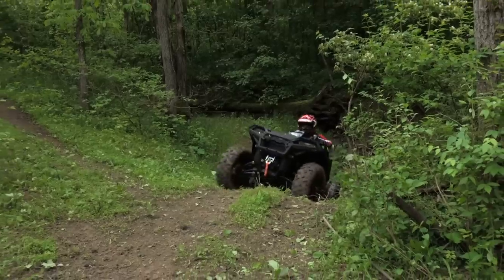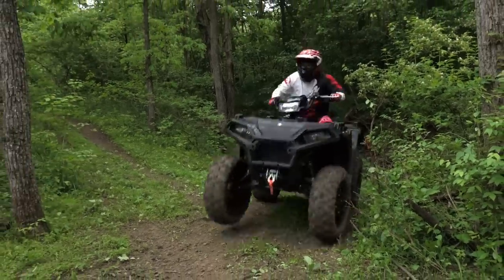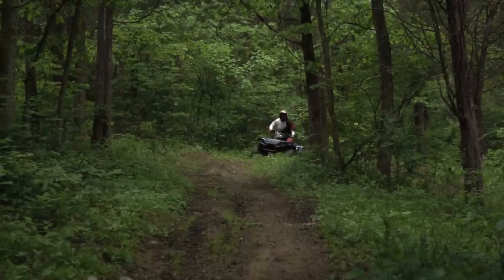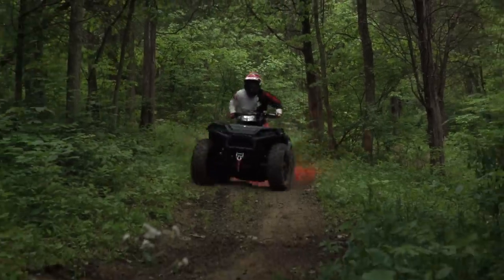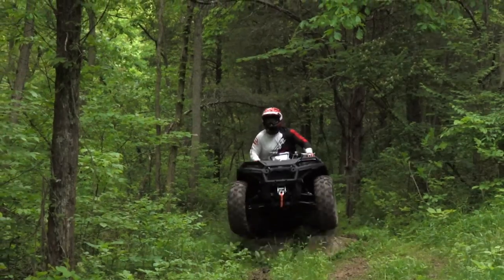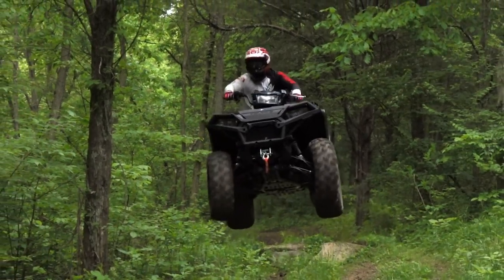The past two model years have seen a number of small but significant changes, along with a rival that's been dramatically improved. Have Polaris's updates been enough to keep the Sportsman competitive? Watch on and find out.